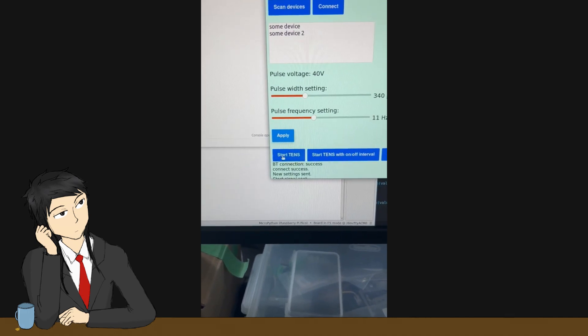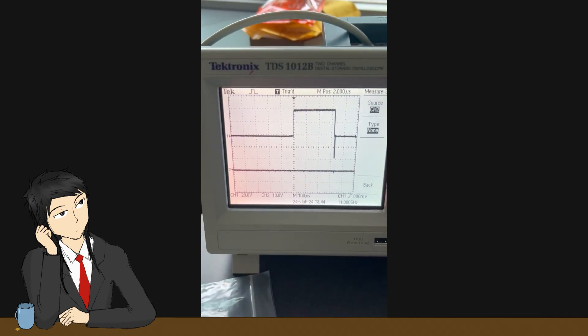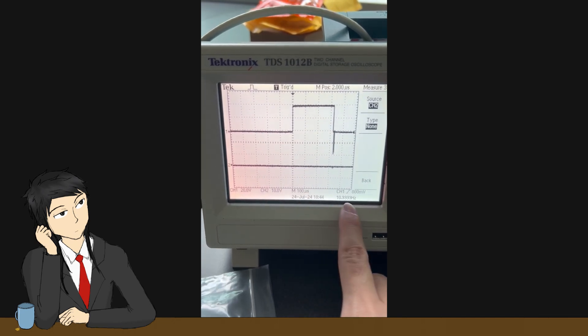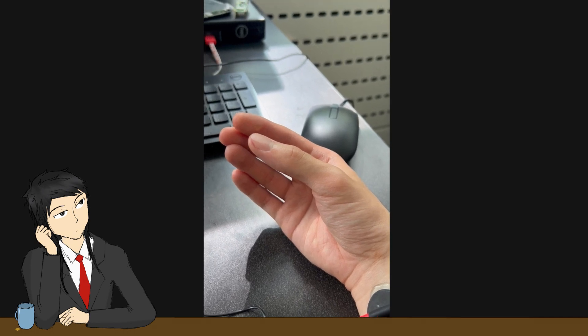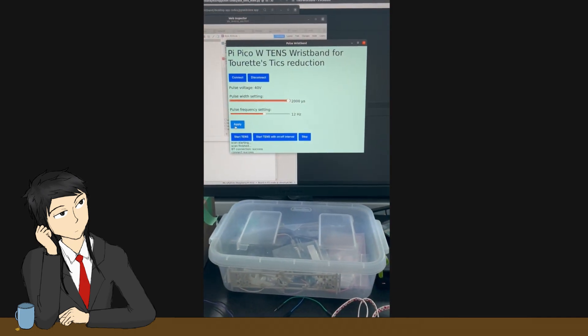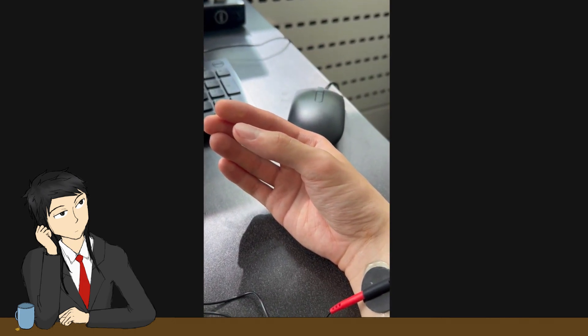I hooked it up to the oscilloscope and set up the settings — and nice, it worked. I then put the electrode pads on my arm and started it. Yep, I can feel the pulses. When I increase the pulse width, it does feel stronger. This is already looking great.